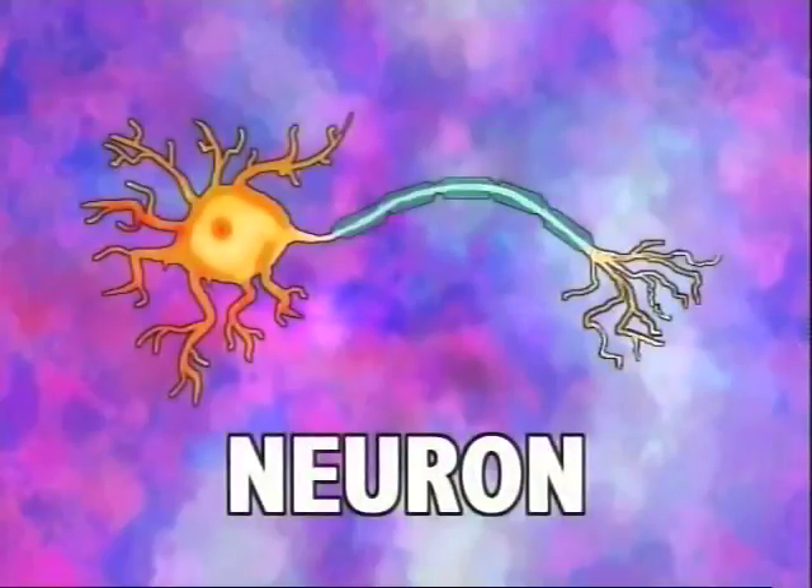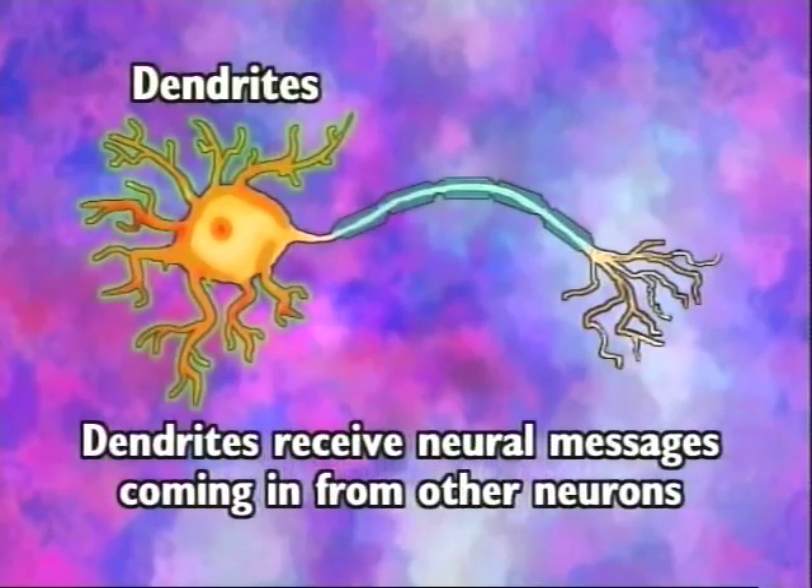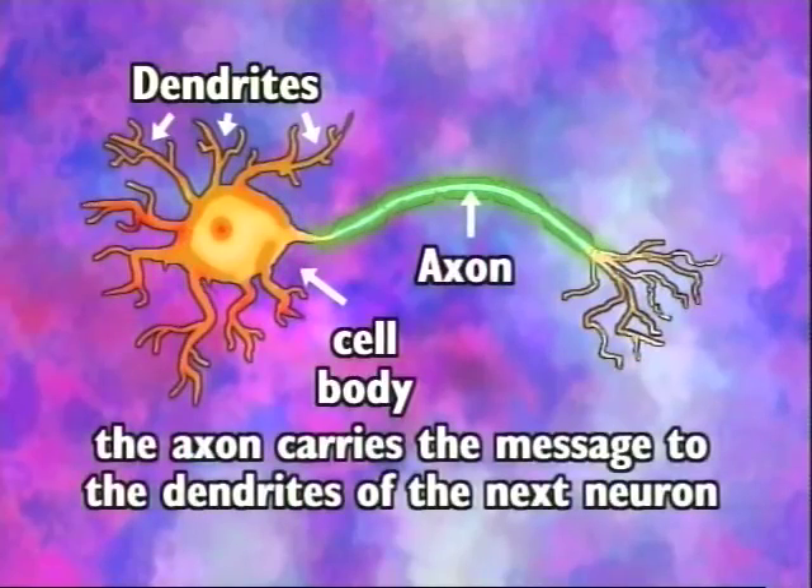Neurons are the basic building blocks of the nervous system. But what are neurons made of? Neurons are made up of a bunch of little parts that work together to send electrical and chemical messages from one part of the body to another. The dendrites receive the neural messages coming in from other neurons. The message is then sent to the cell body and on through the axon — an extension of the neuron which carries the message through its branching fibers to the dendrites of the next neuron.